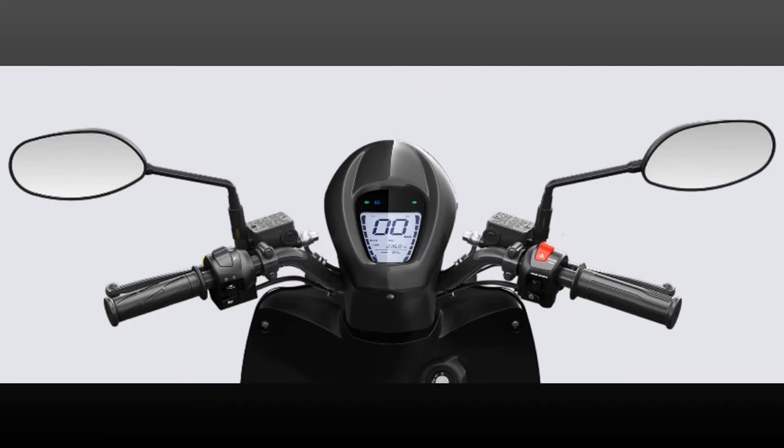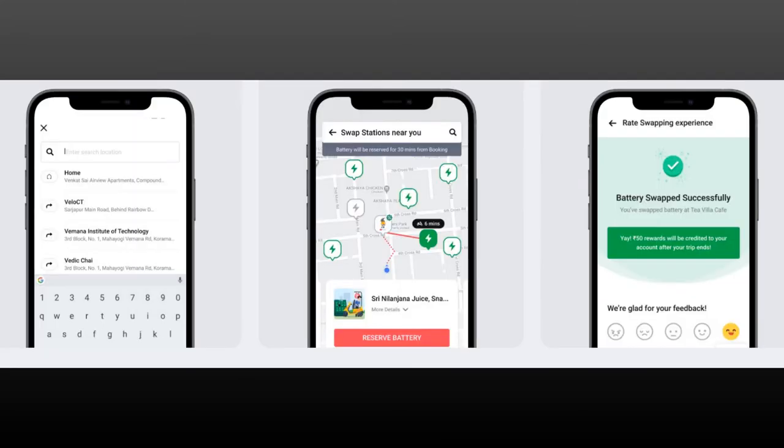The Infinity E1 comes equipped with a fully digital instrument cluster with smartphone compatibility and a dedicated app that allows you to access features like geo-fencing, theft and door detection, remote tracking, and battery charge status.